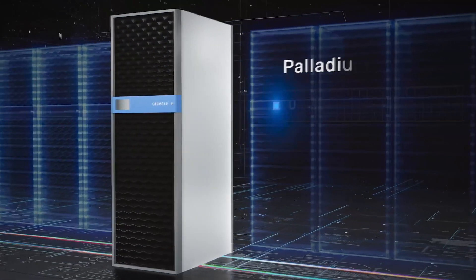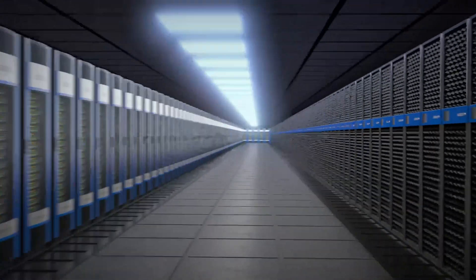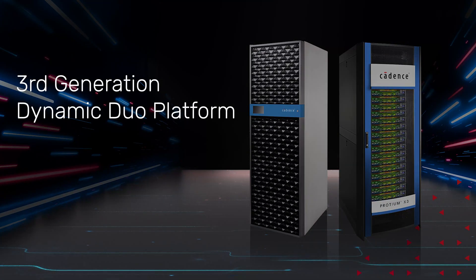Responding to the market demand for higher capacity verification platforms, we have developed the Palladium G3 emulation system and Proteum X3 enterprise prototyping system — G3 and X3, our third generation dynamic duo platform designed to solve the challenges of hardware verification and system software validation.